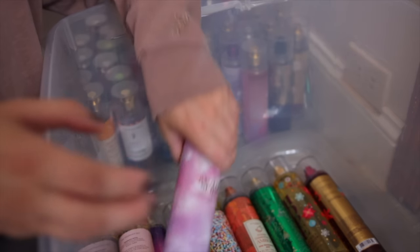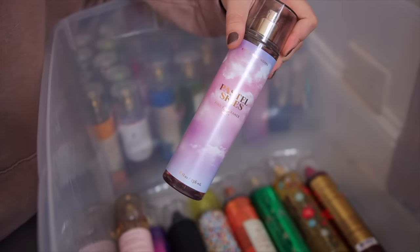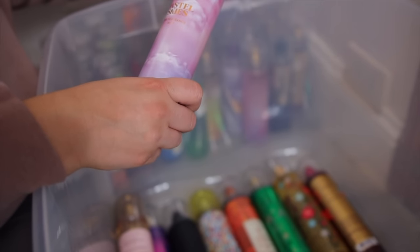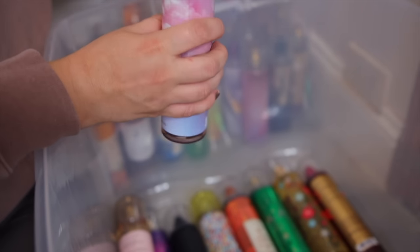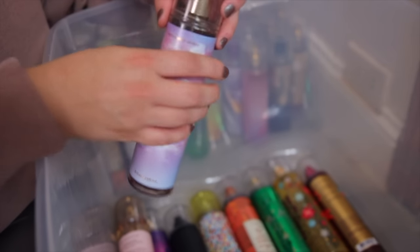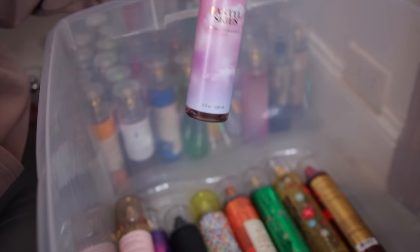Next up we have the Pastel Skies. This one came out this spring. It's a little bit similar to the Fireside Flurries — it has a little bit of that lavender coconut essence to it, but it also has a fruitiness from the berries. I think this one is gorgeous. Highly recommend.